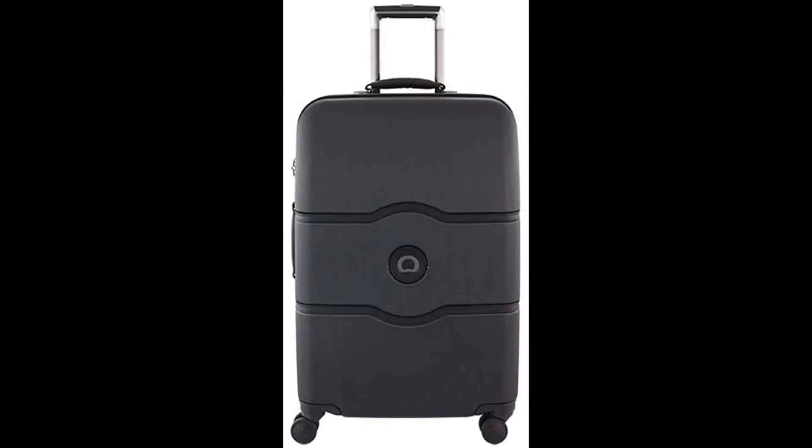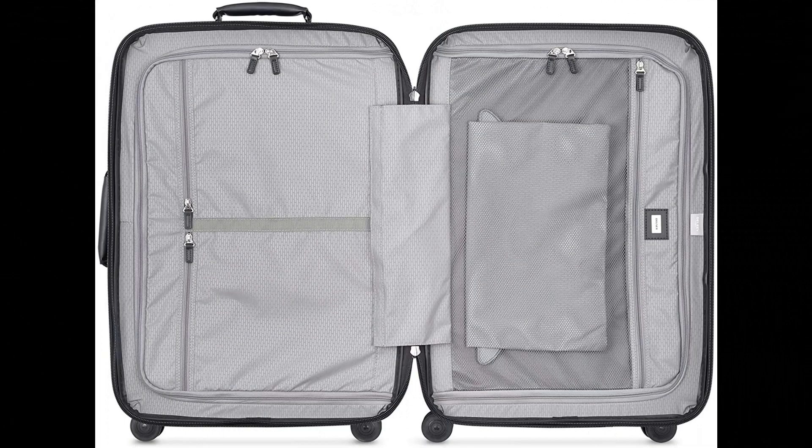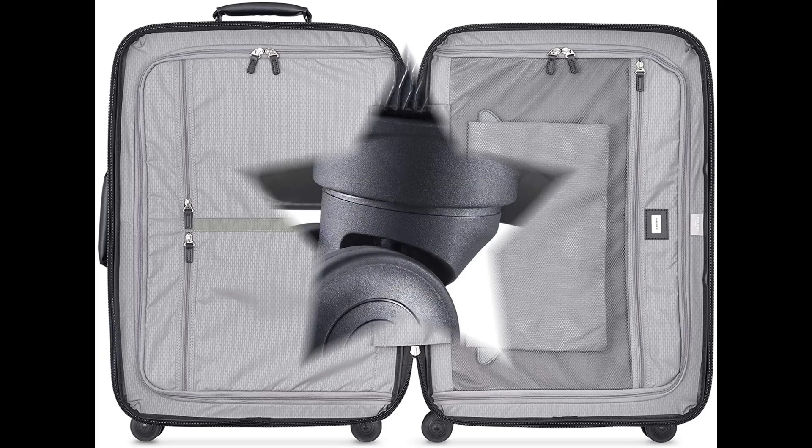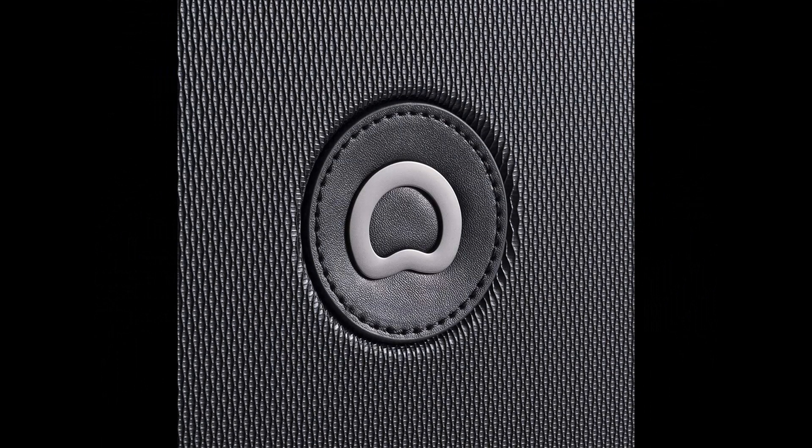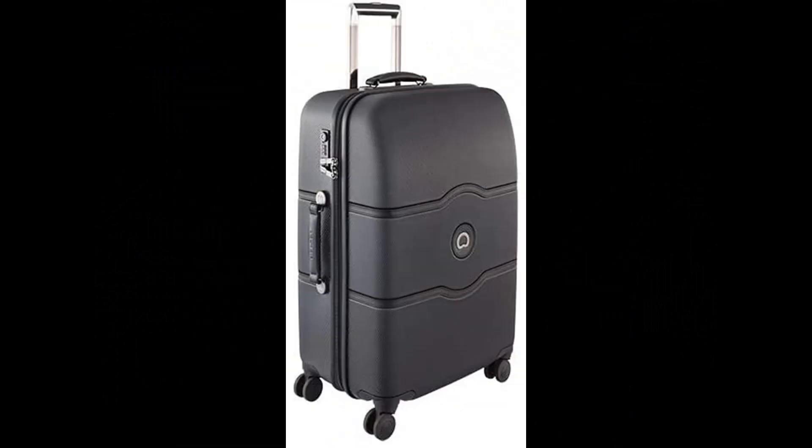Number 7: DELSEY Paris Chatelet Hardside Luggage. Lightweight and durable 100% polycarbonate shell, extremely resilient to cracking or breaking. Designed with stylish faux leather accents. Four spinner wheels assure a stable base with multi-directional rolling and zero weight on your hand. Recessed 3-dial TSA-approved combination lock for security. Unique brake system locks front wheels to prevent the bag from rolling away. Deluxe interior features a removable hanger and laundry and shoe bags.